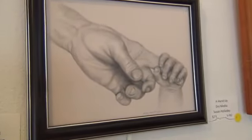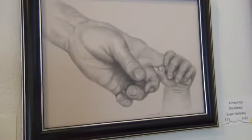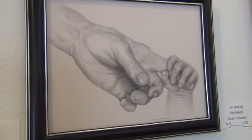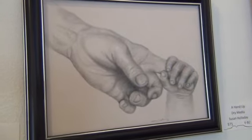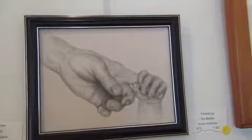The fourth painting is, in fact, a drawing. It's dry media — graphite, I believe. The title is A Hand Up by Susan Holliday, also a long-time VVAA member and award winner several times. It's so cute and beautifully done as well. All the details — yes.